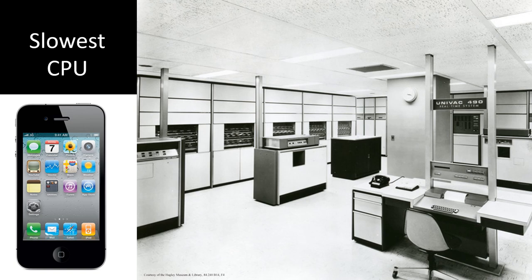It's also the slowest single CPU that we have. It's very difficult to benchmark computers across a 60-year period, but to a rough order of magnitude, the iPhone 4 — I used that because when we got the Univac, the iPhone 4 was new — is about 110,000 times faster than the Univac.